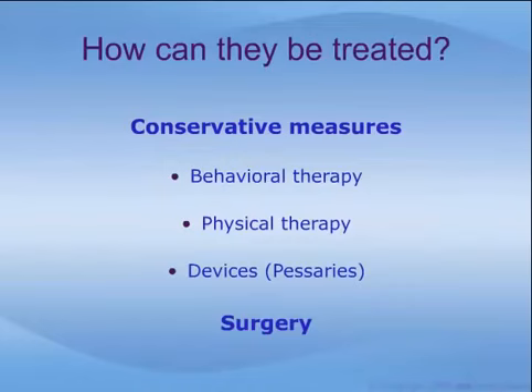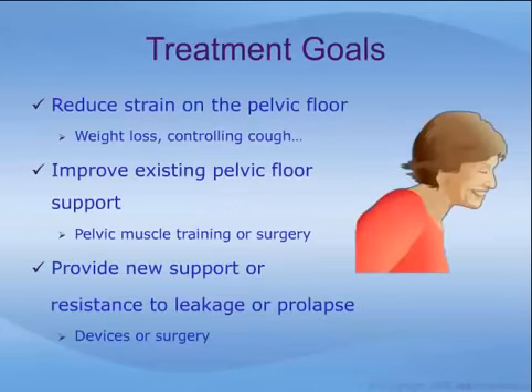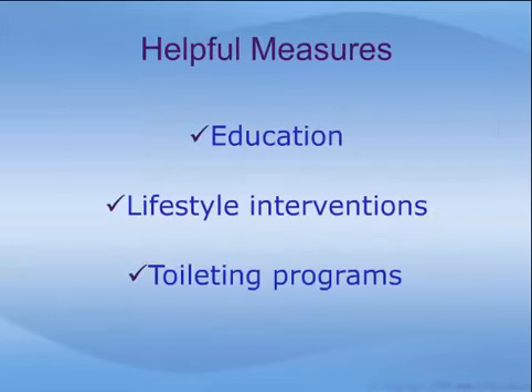There are two broad categories of treatment available for pelvic prolapse: conservative measures including behavioral therapy, physical therapy, and devices such as pessaries, and surgery. Treatment efforts may aim to decrease the magnitude of stress on the pelvic floor through controlling cough, losing weight, and improving bowel habits; to improve the existing pelvic floor supports through pelvic muscle training or surgery; or to provide new support structures using devices or surgery. Whether one chooses physical therapy or surgery, other measures must be taken to achieve success, including education, lifestyle interventions, and toileting programs.